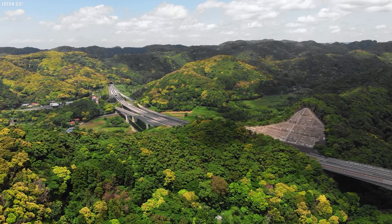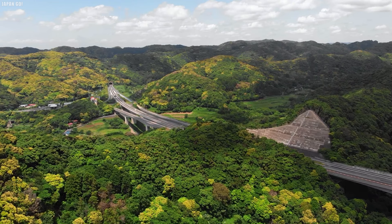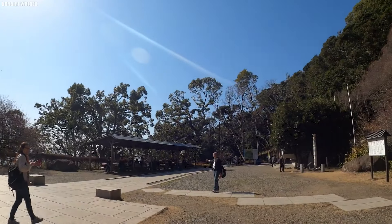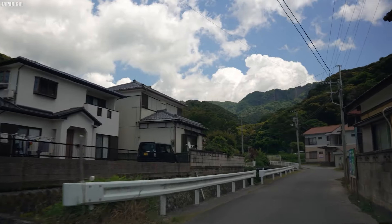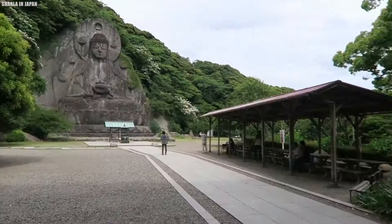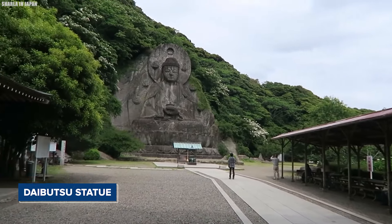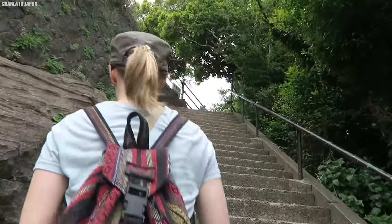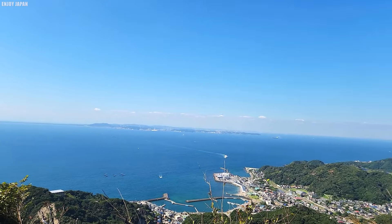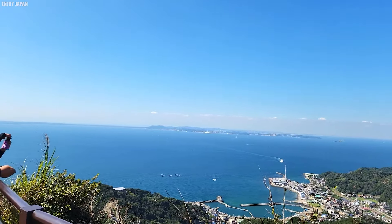If you prefer driving, there are two routes to Nokogiriyama. One is a toll road costing 1,000 yen, which includes parking fees at the mountain's top, taking you directly to parking lots near the summit. The other route is toll-free and ends a bit lower on the mountain, not far from the Daibutsu statue. At Cape Mayogain on the mountain's western edge, visitors can enjoy stunning views of Tokyo Bay, especially during sunset, and watch large ships passing through the Uraga Channel.